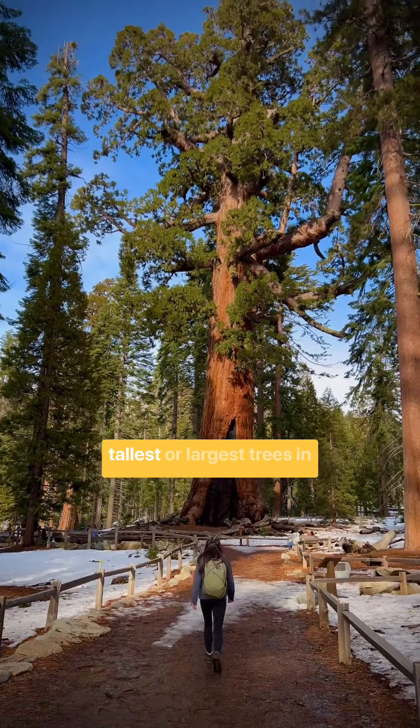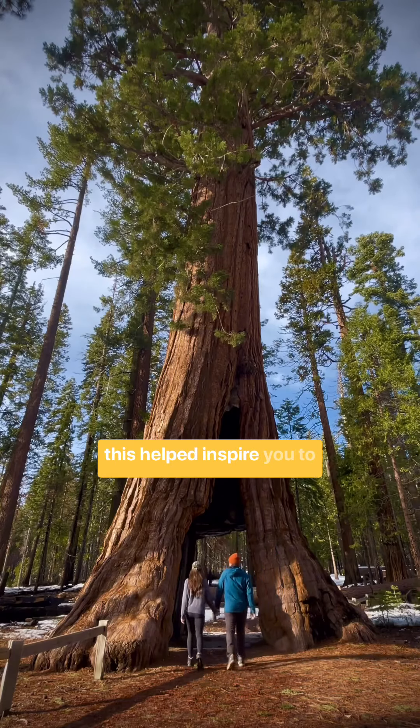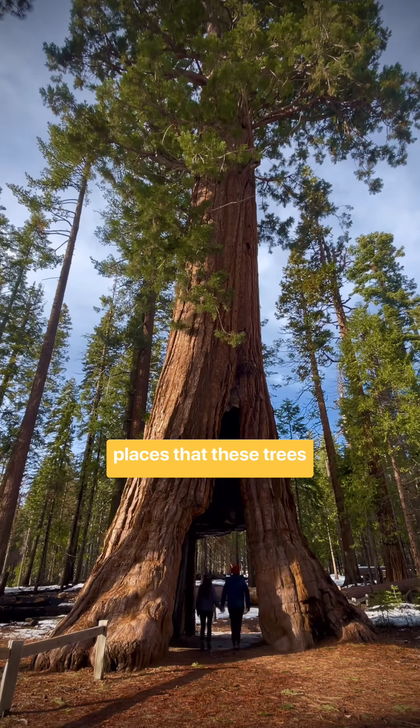If you've never seen the tallest or largest trees in the world, then hopefully this helped inspire you to visit one of the amazing places that these trees thrive in.